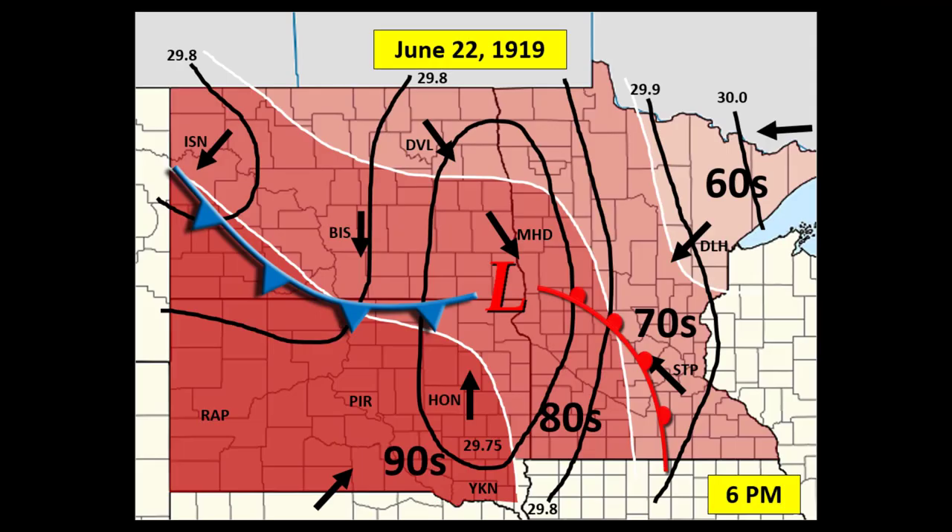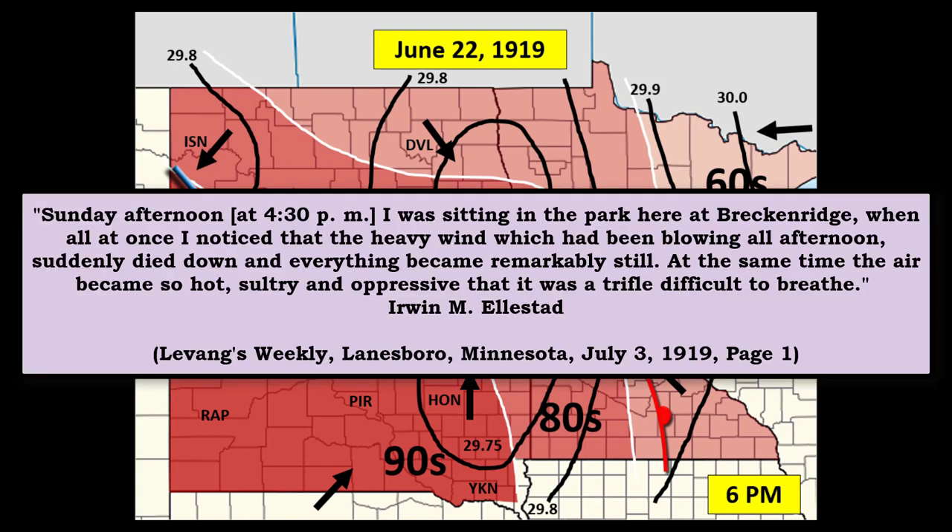June 22, 1919 was a hot and humid day, as seen in this recreated weather map. Fergus Falls was located right near the center of low pressure. One report of the weather conditions that day came from a citizen in Breckenridge, Minnesota, just to the west of Fergus Falls. That man was sitting in a park when he noticed the strong winds suddenly die down. The air became so hot and sultry that it was difficult to breathe.